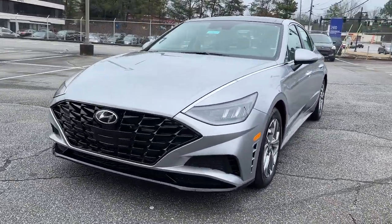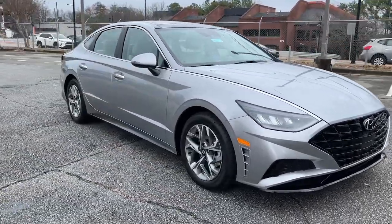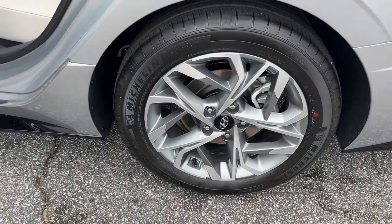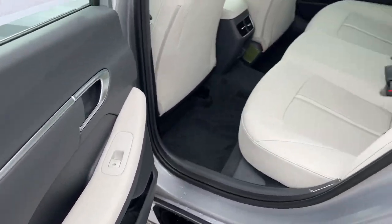These are just some of the great options this vehicle comes with: lane departure warning, keyless entry, hands-free liftgate, navigation system, four-cylinder engine, heated mirrors, satellite radio, keyless start, adaptive cruise control, and remote engine start.